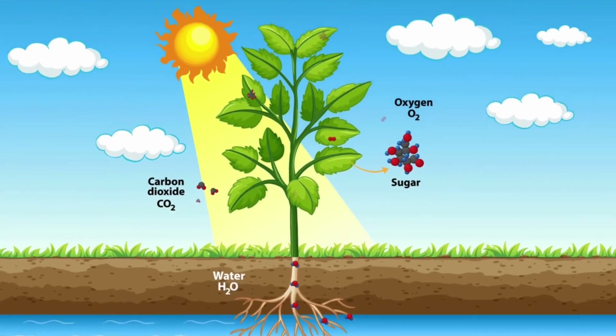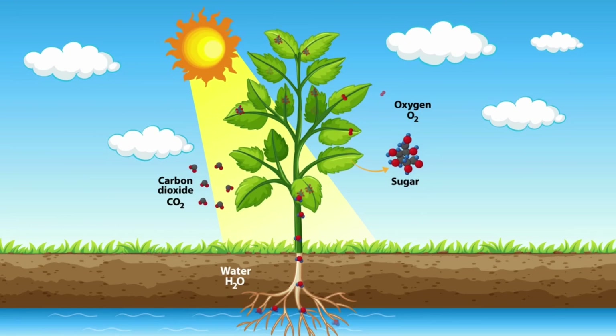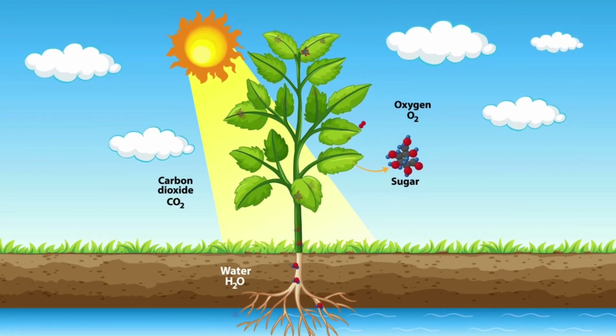Potassium aids in the process of photosynthesis, ensuring your plants produce the energy they need to grow.